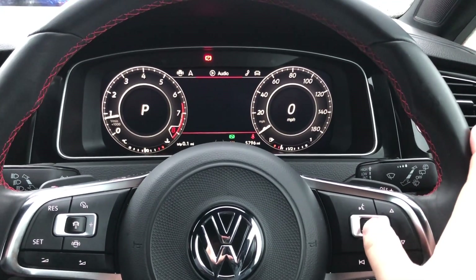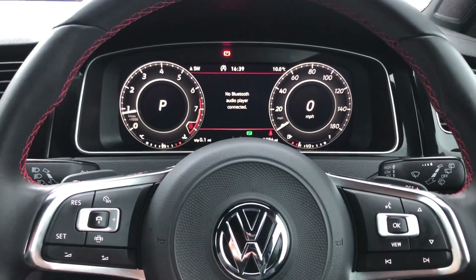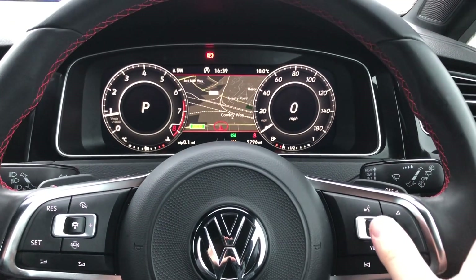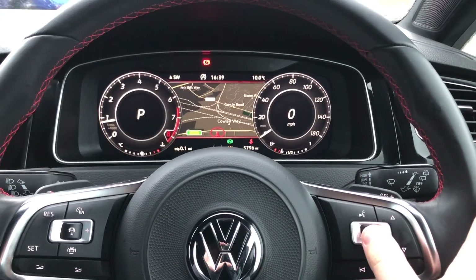The infotainment itself can be controlled at your fingertips and can display key information such as audio controls, which can be controlled and change of radio stations. Furthermore, there's full satellite navigation that can be displayed directly ahead of you so you don't have to take your eyes away from the road.